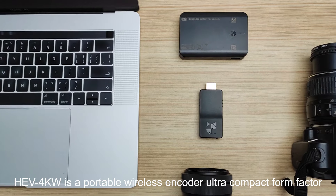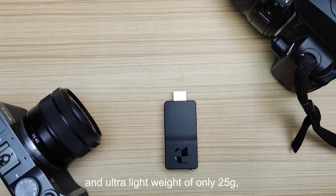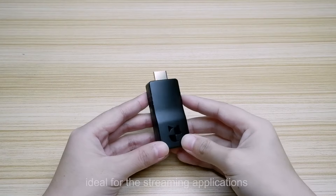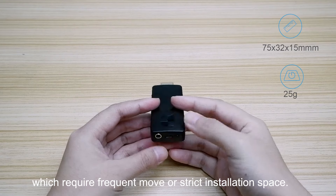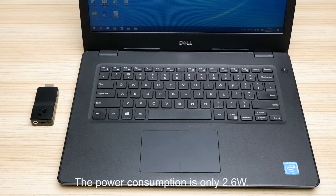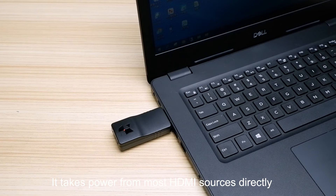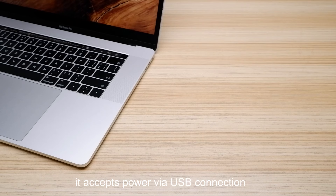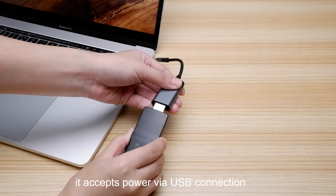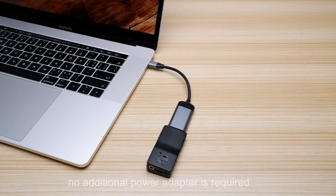HEV4KW is a portable wireless encoder with an ultra-compact form factor and ultra-light weight of only 25 grams, ideal for streaming applications which require frequent movement or strict installation space. The power consumption is only 2.6 watts. It takes power from most HDMI sources directly without an additional power supply. If additional power supply is needed, it accepts power via USB connection from the signal source or a power bank — no additional power adapter required.